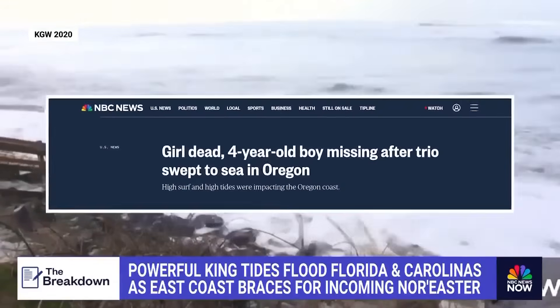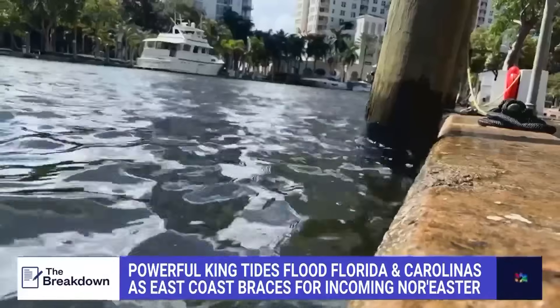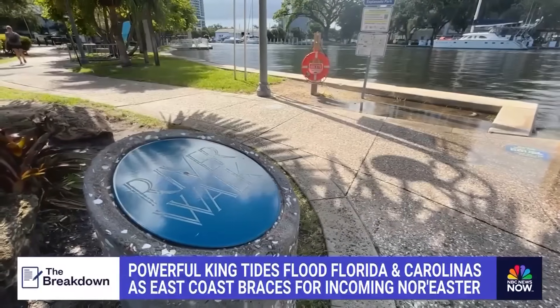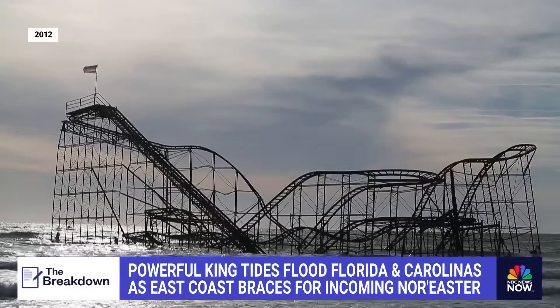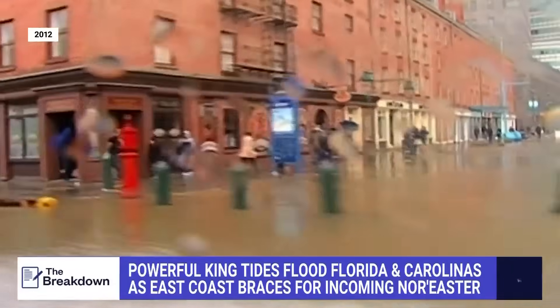Like in 2020, when high-surf king tides swept two children out to sea in Oregon. And while exceptionally high tides are predictable, when they coincide with intense weather like a hurricane or nor'easter, it's coastal flooding on steroids. One example: Superstorm Sandy, which devastated the Northeast in 2012, flooding New York City and wiping out coastal communities.